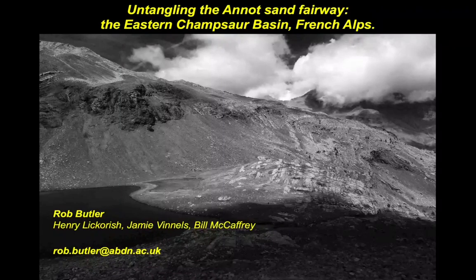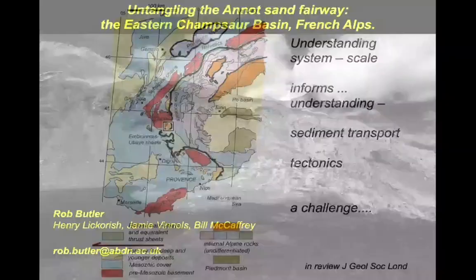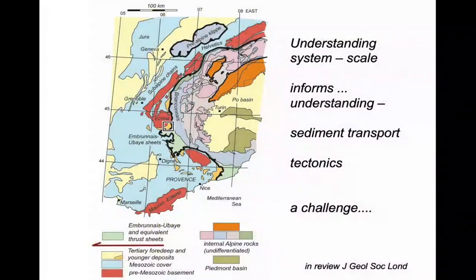Many of the world's great turbulent outcrops are found in mountain belts, and the classic Annot system is no exception. It lies in southeast France on the edge of the Western Alps. On the map it's shown by these mustardy colours, and work to date is concentrated on the area of Provence at the bottom of this map, where the tectonic deformation is rather light.